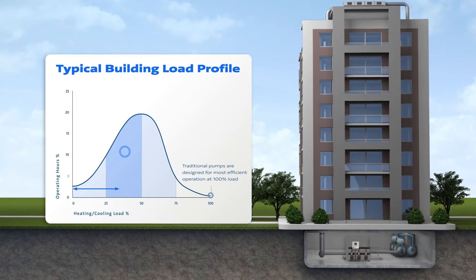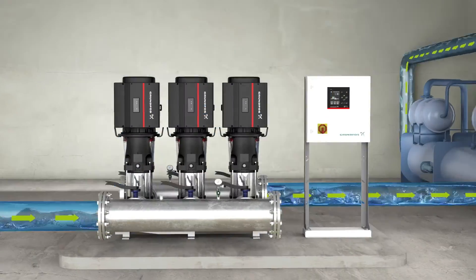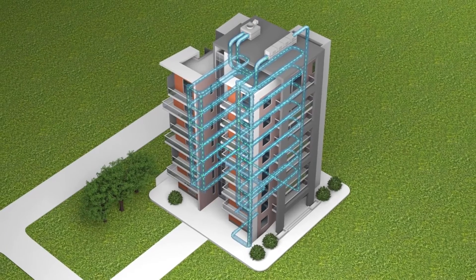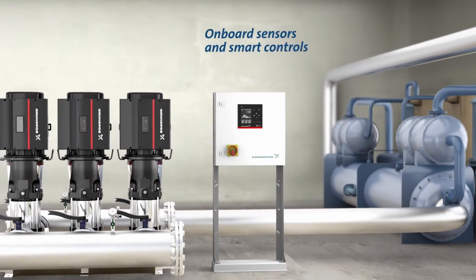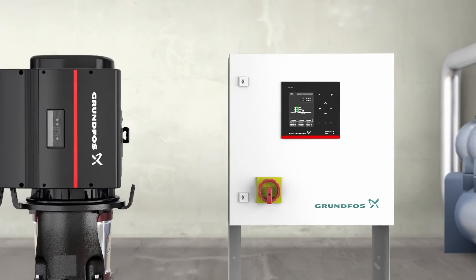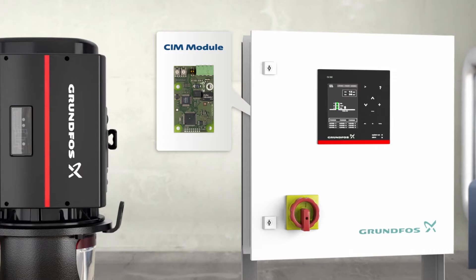The Grundfos Delta HCU moves hydronic energy through your building at the lowest KW, and responds to what is actually happening in the building by reading data as it moves through the system with onboard sensors and smart controls. With a single connection at the cost of one control point, the Grundfos Delta HCU comes ready to provide over 30 points of data and control.